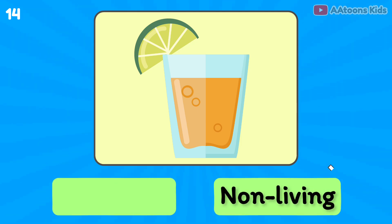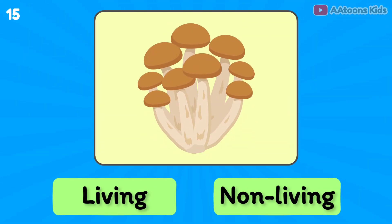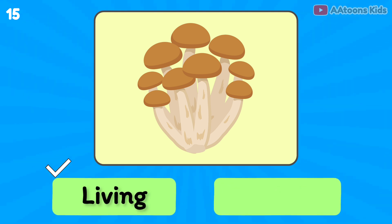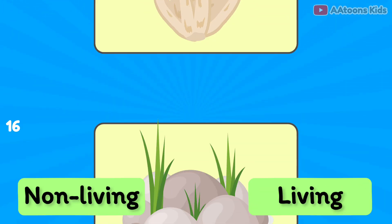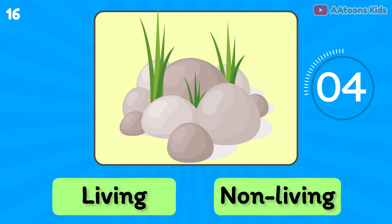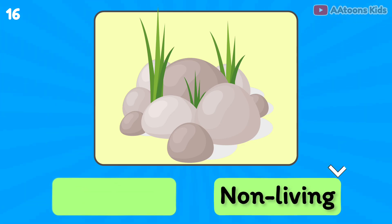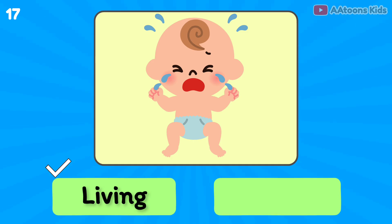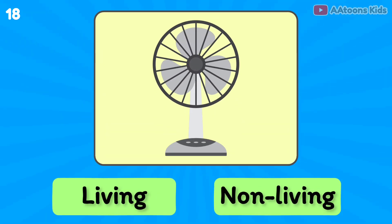Mushroom is living or non-living? Living thing. Rock is living or non-living? Non-living thing. Baby is living or non-living? Living thing.